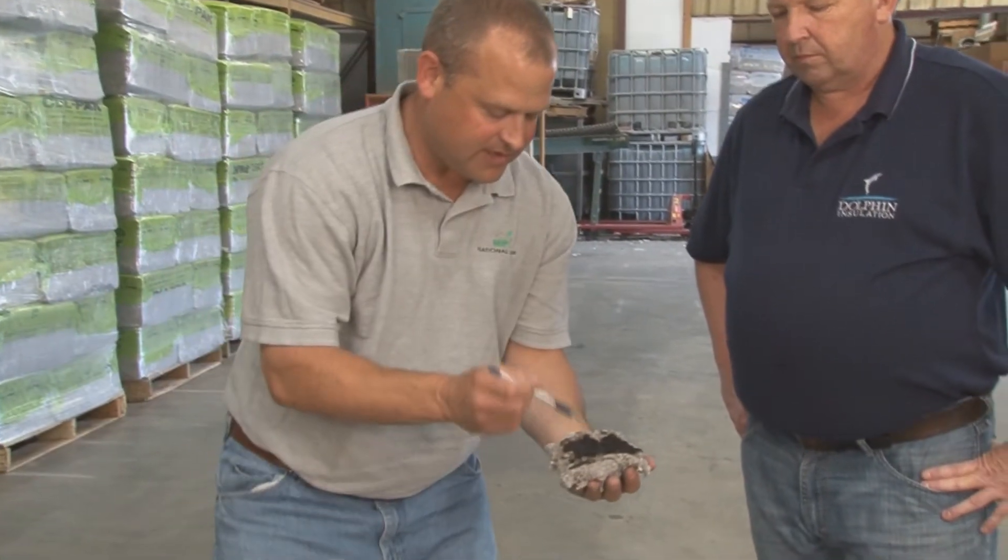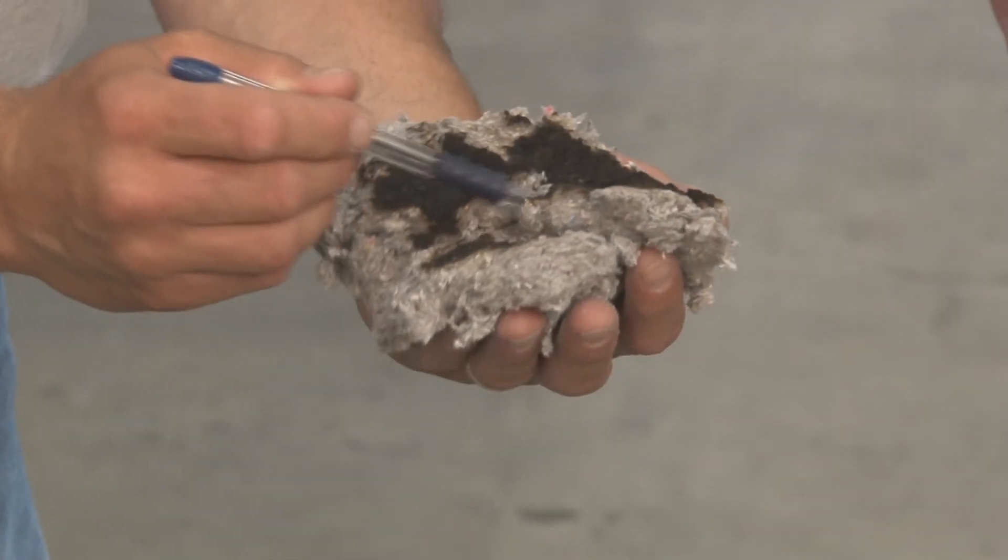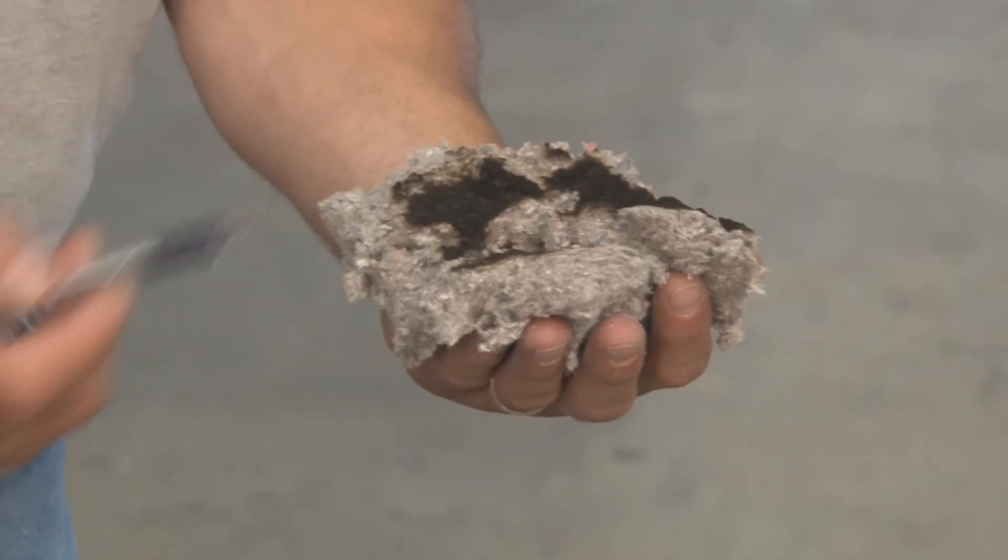The interesting thing is, with all that heat and flame, only about a sixteenth of an inch was charred through the product.